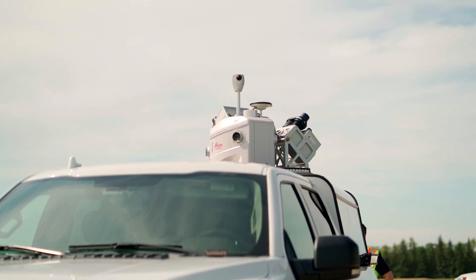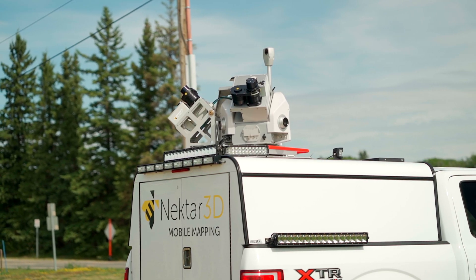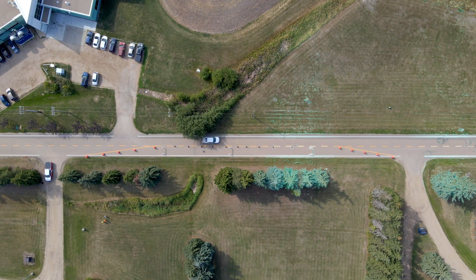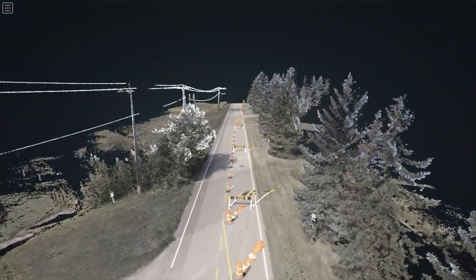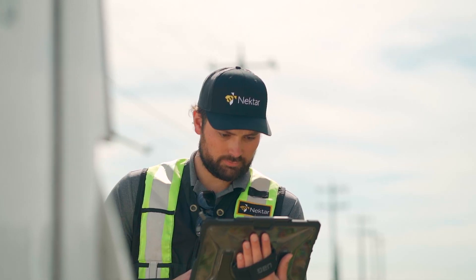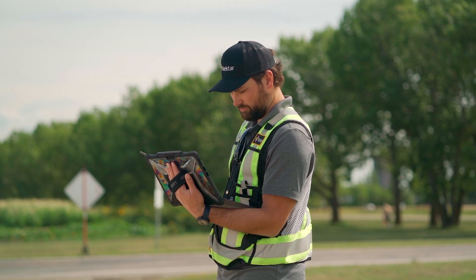With a mobile LiDAR unit, typically you mount it on a truck or SUV van and drive that van through a particular segment. For this example today, we're doing it through a work zone. Once you collect that data, you bring it back to the office to process it, and from there you end up with what we call a virtual 3D model point cloud. With that point cloud you would then do any kind of extraction or analysis in the office.